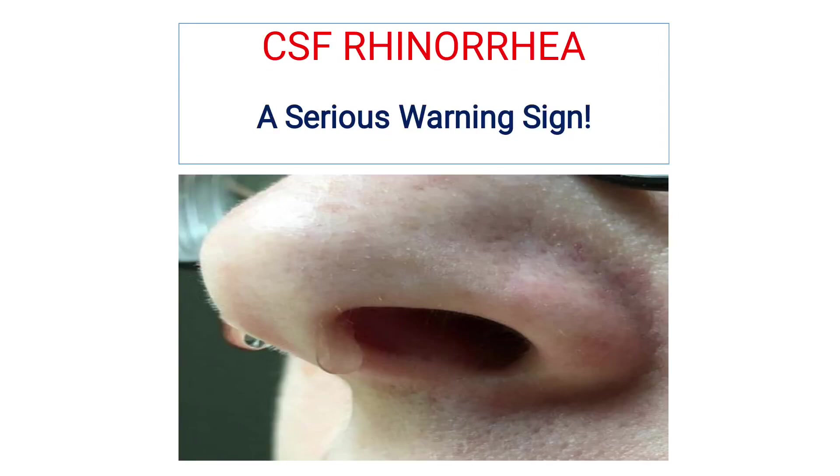Hi friends, in this video I will talk about the approach to a case of CSF rhinorrhea, which is a serious warning sign.